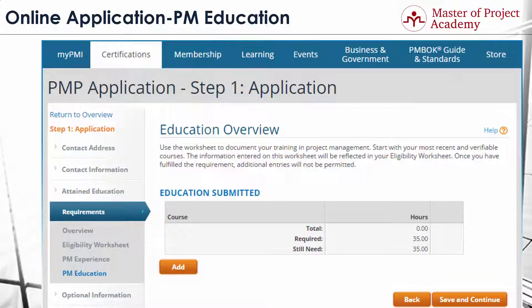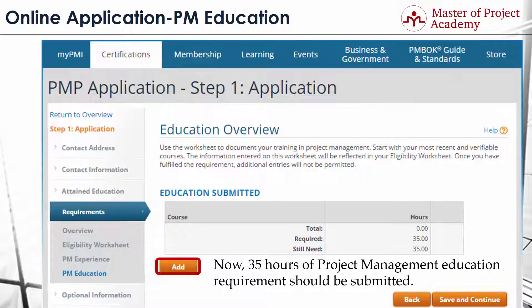Whether you have a secondary or four-year degree, the 35 hours of project management education requirement for the PMP does not change. In order to be a PMP, 35 hours of project management education must be submitted.